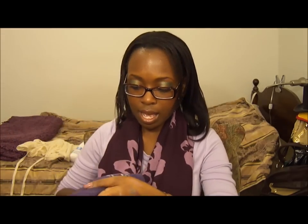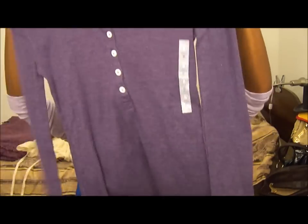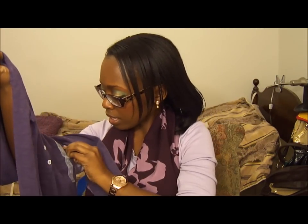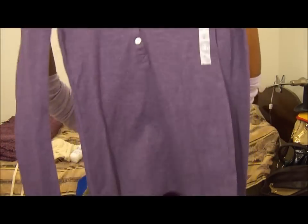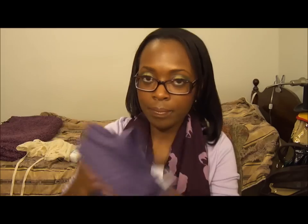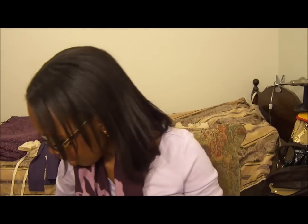And then I got this — I think they call these a Henley when it's buttoned like this — long-sleeve Henley. It's a small. I got this in the clearance section and it was marked down to $4.97, and I got it for $3.48. And the shirt that I'm wearing actually is just a long-sleeve purple shirt. I also got it for $3.48, and I believe they call it the Super Soft Crew Neck.